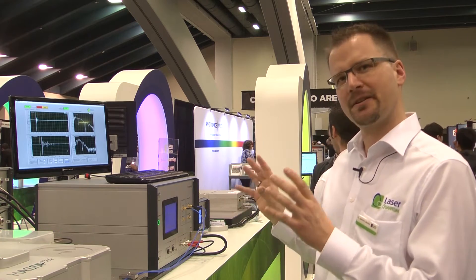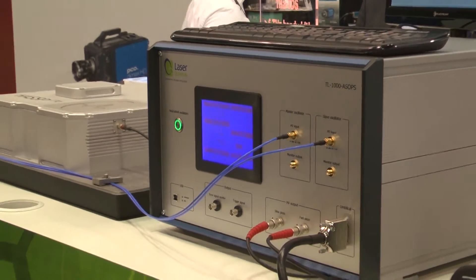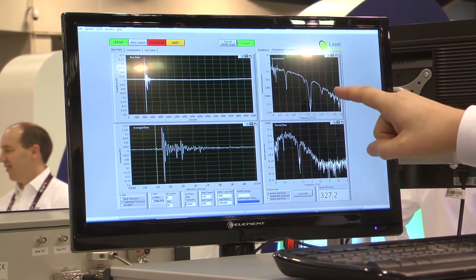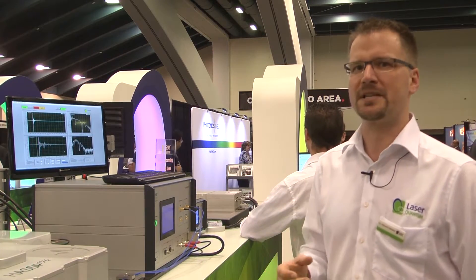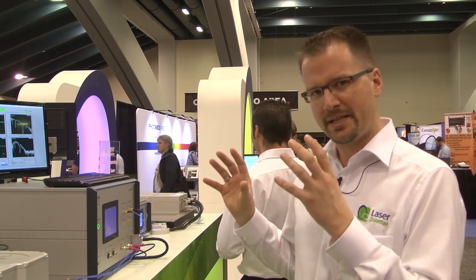My name is Albrecht Bartels and I'm the director of Laser Quantum Germany. Laser Quantum Germany is the section of the Laser Quantum Group responsible for ultra-fast laser products and measurement systems. What we're looking at here is our Haas Terahertz spectroscopy system, where we're using our lasers and a measurement module to use very low energy radiation — so-called terahertz radiation — to detect fingerprint spectral information in samples, to learn something about the physics and chemistry in these samples and to identify certain substances. These customers specifically need the very rapid scanning speed and acquisition speed of the system we're displaying here.